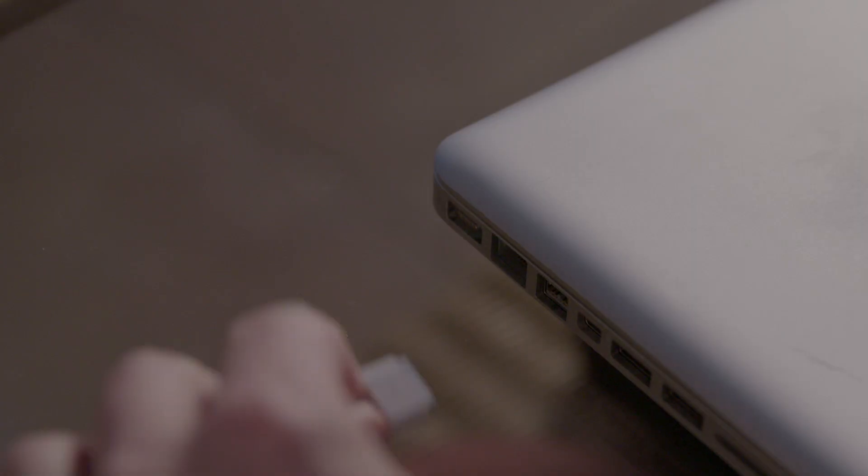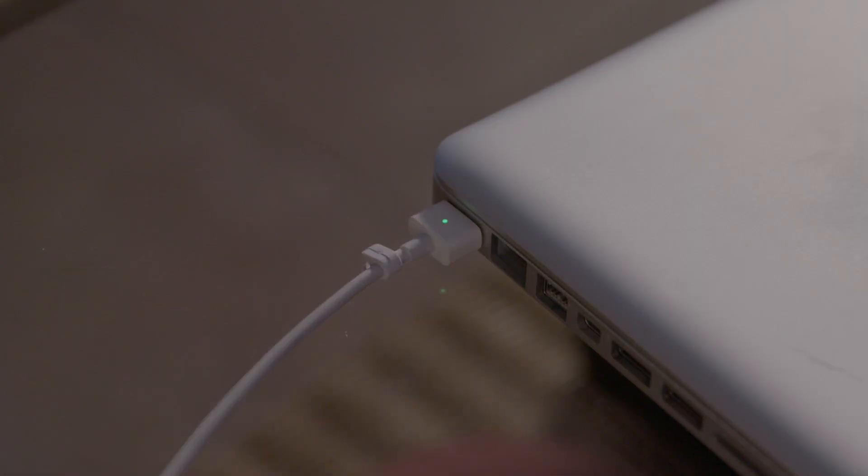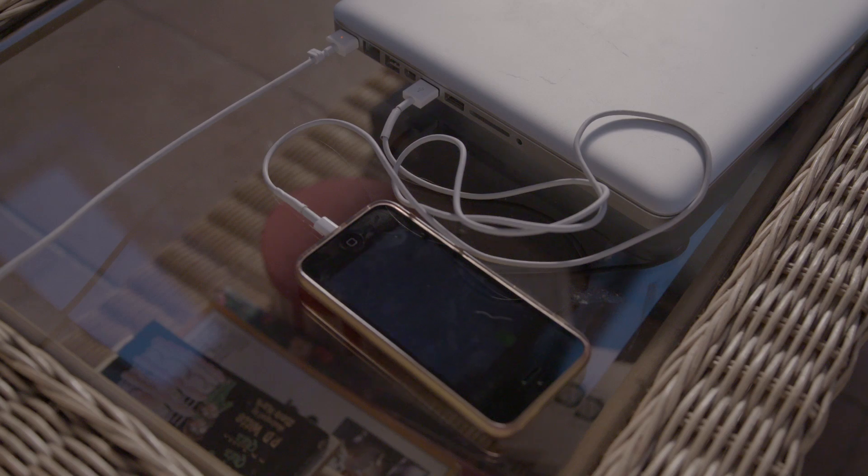To avoid using more electricity than you are generating, only use one major appliance at a time. You can also charge up devices such as laptops, tablets and mobile phones during the day.